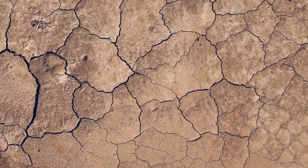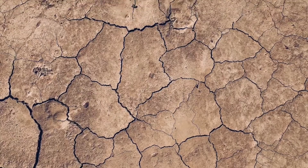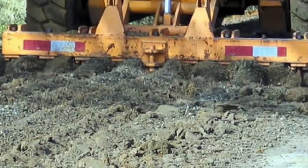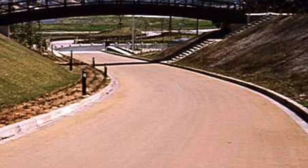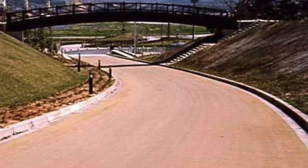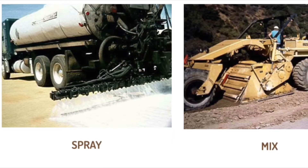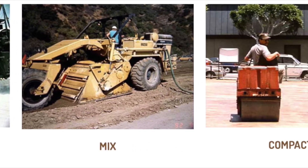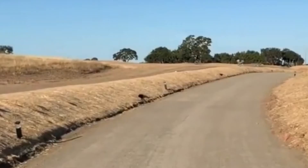All you have to do after you've graded and compacted like any other job is spray on, mix in, and compact, and you end up with this. Again, all you have to do is spray on, mix in, and compact, and you end up with this.